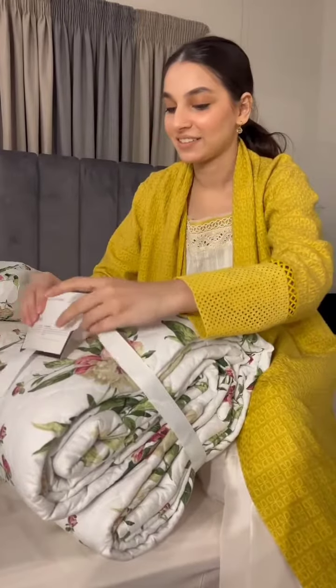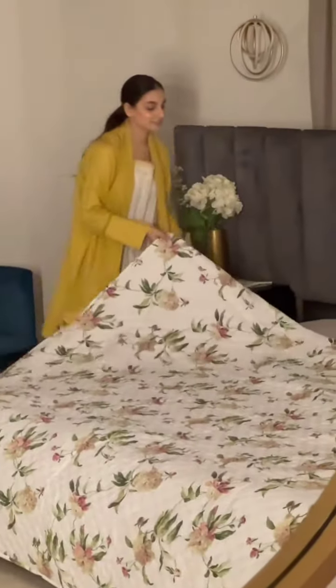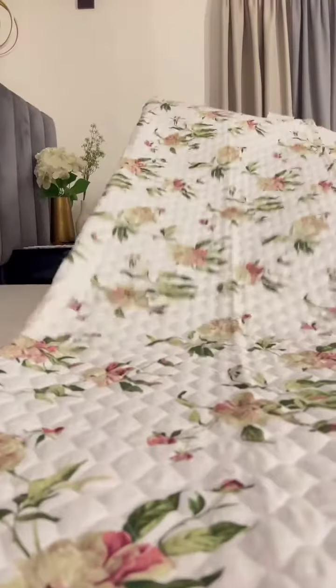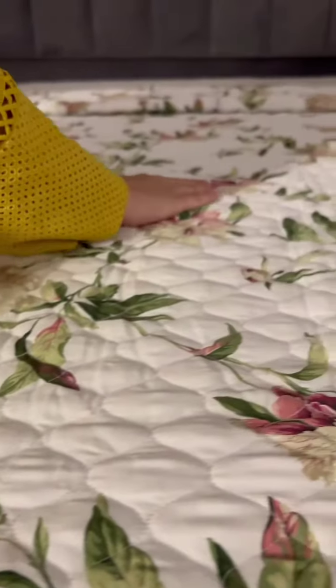You can mix and match your bed sets according to your personal liking, which also makes it a one-stop bedding shop. I'm pairing my white bed sheet with this beautiful satin floral pattern bedspread, which goes wonderfully well with this white solid set.